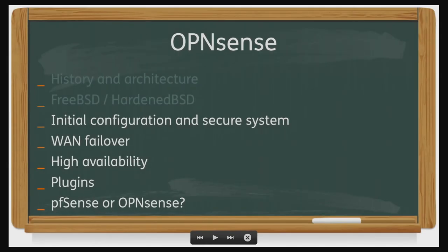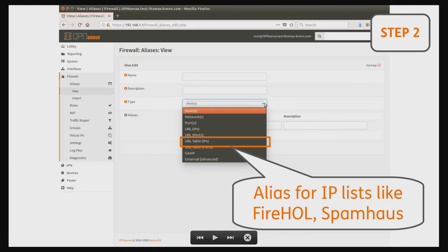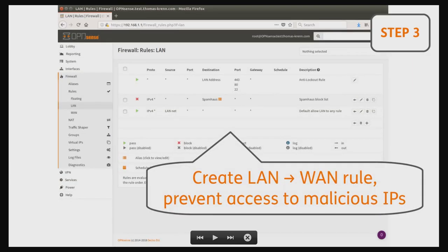Now, to the interesting point for the configuration of the firewall. The most important steps: first, default settings have LAN to WAN all allowed, so you should do something about that. You can easily integrate IP lists like Firehole or Spamhaus — just add an alias in there. Then add a rule that prevents your users from accessing malicious IPs out on the web. That's a good starting point.